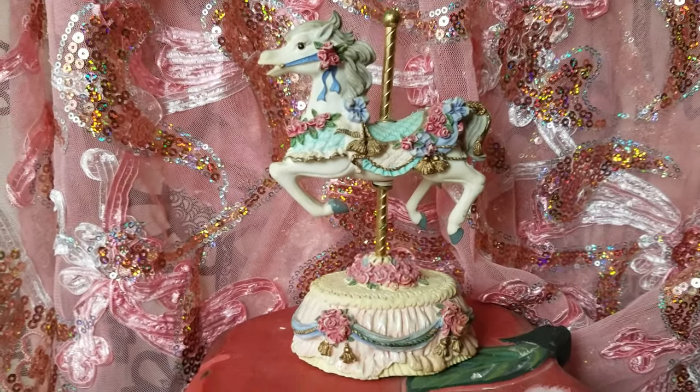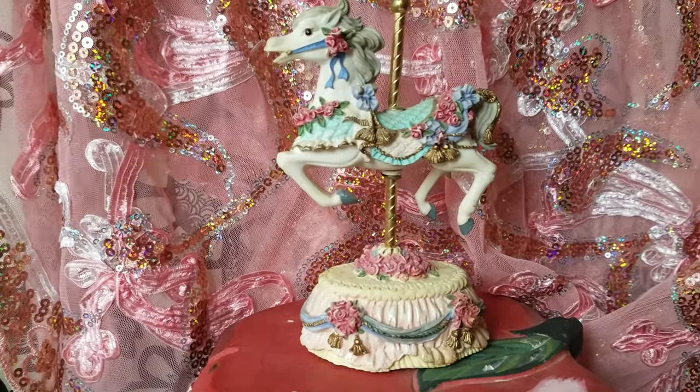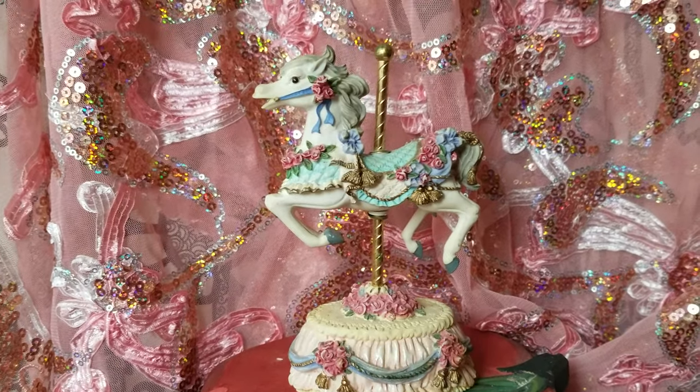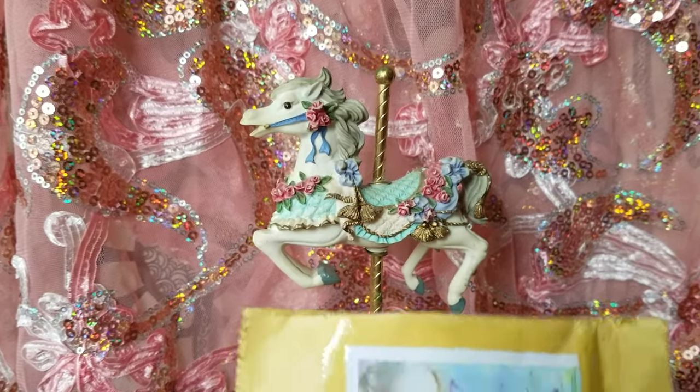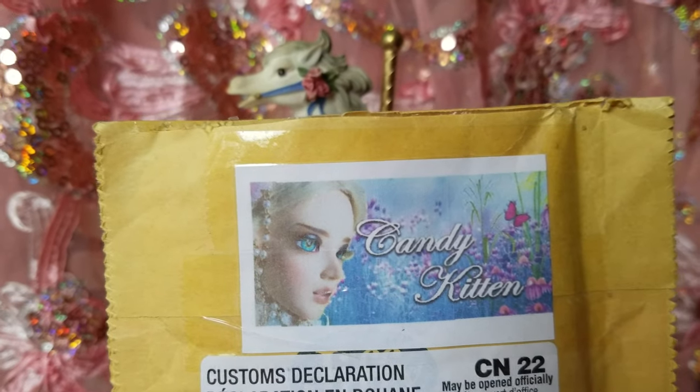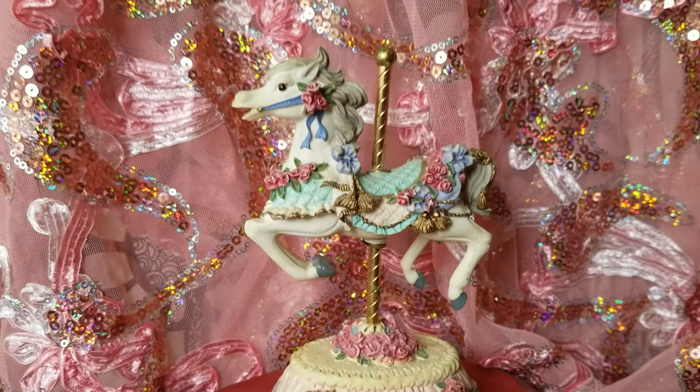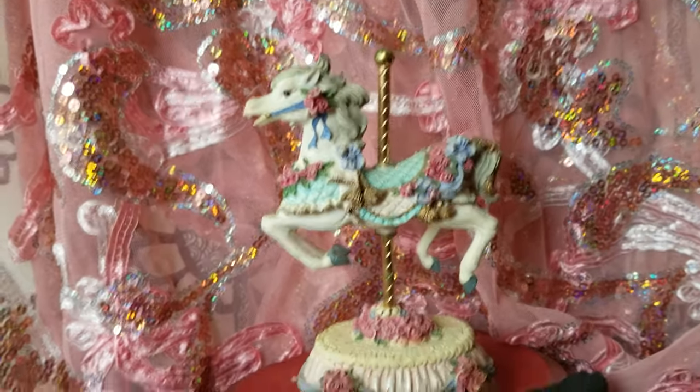Hello everybody. We got a couple packages to open. I had Autope's eyes come in yesterday, which was March 9th of 2019, and they are going to be eyes from Candy Kitten on Etsy. These are the eyes that I got for her.